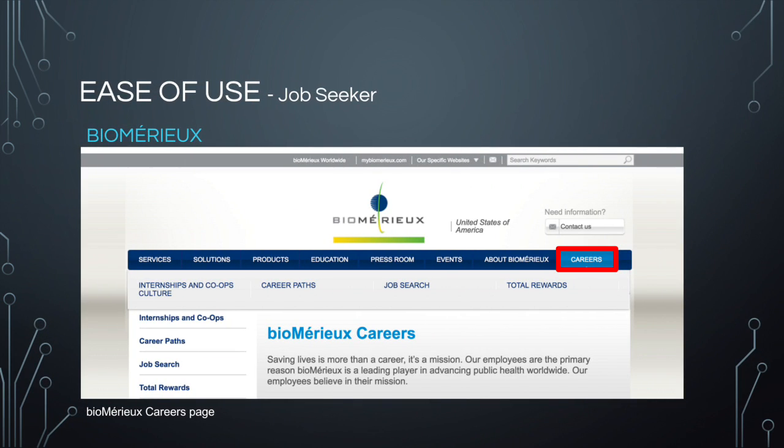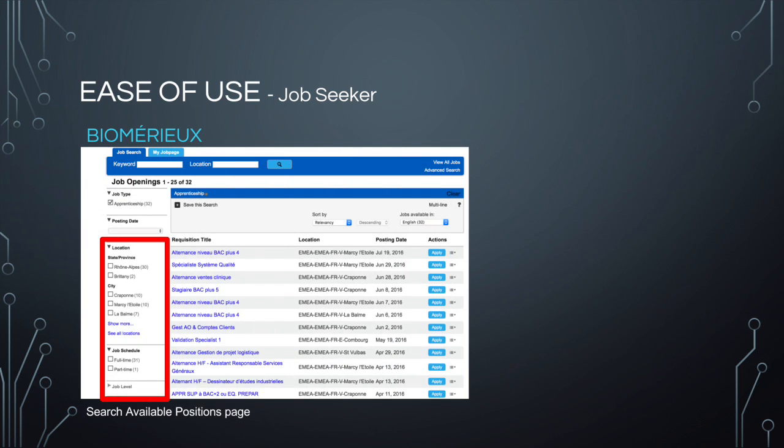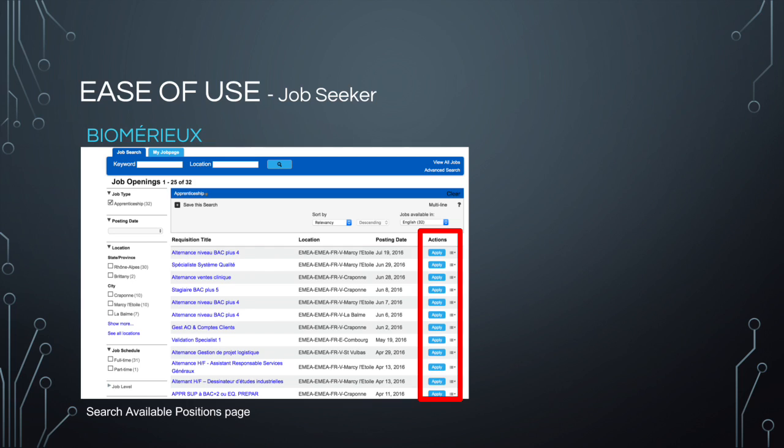Biomure also has a direct link to careers. On the career page, it explains information about what the company has to offer and even about the company culture. I believe this page is a very beneficial tool to job seekers because it gives them the tools they need to succeed when applying to this company. From this page, you can click on the search available positions to see a full list of jobs. This setup is less daunting than Biogen's website because there is a list of constraints you can set to restrict the search, and when you find opportunities that you like, you can even directly apply. As a whole, I think Biomure's website is more user-friendly for both customers and job seekers because of its more features and more detailed information.